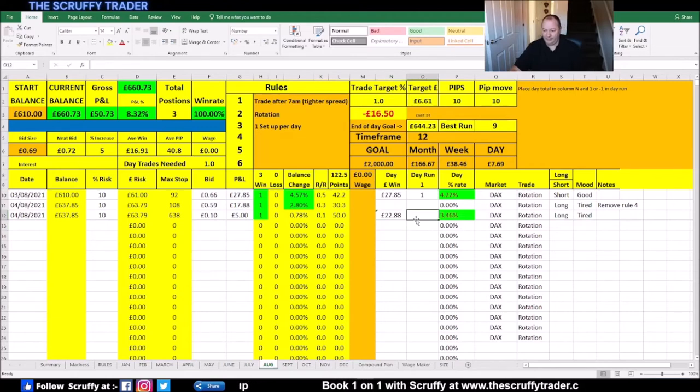Drop that in — there we go. So August is off to a flyer. We've got two winning days. Still a long way to go though, guys, still a long way to go. We're edging up. We've achieved more than 15 pips.